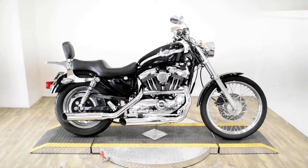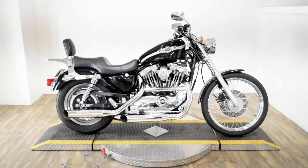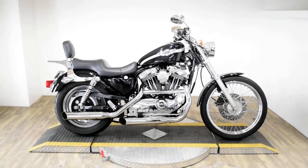Monster Power Sports is offering this 2003 Harley-Davidson Sportster 1200 Custom. This is also a 100th anniversary edition bike.